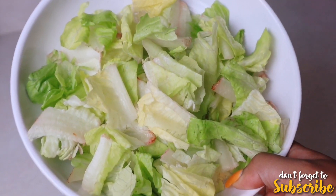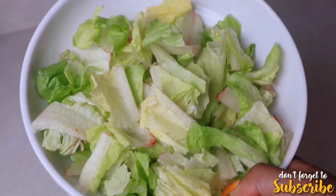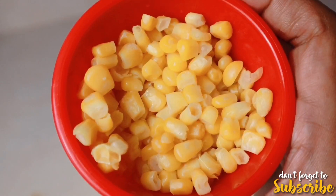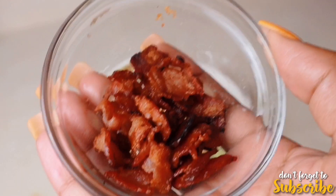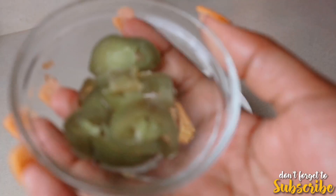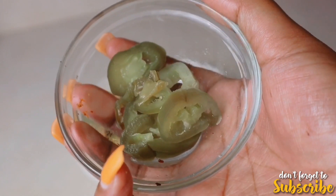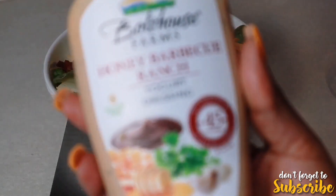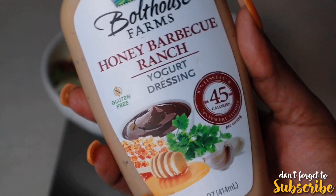I'm starting off with two handfuls of romaine lettuce, then I'm adding some chicken, some corn, some bacon, some fat-free cheddar cheese, and for a little spice I'm adding some jalapeños. I'm topping it with three tablespoons of honey barbecue ranch dressing.